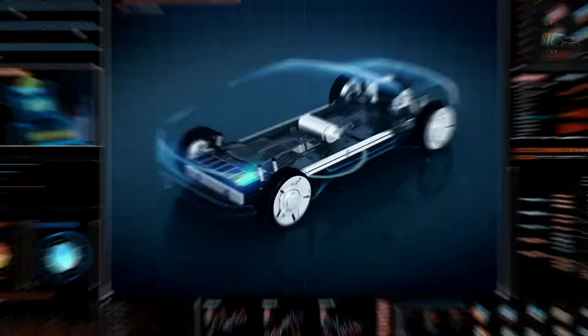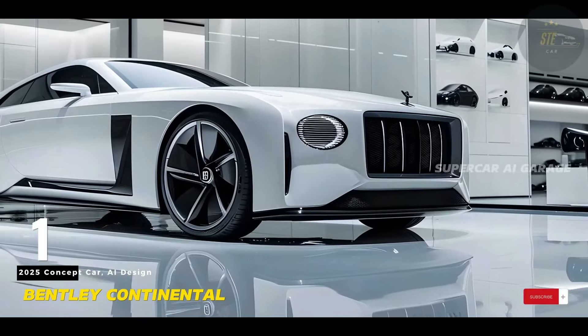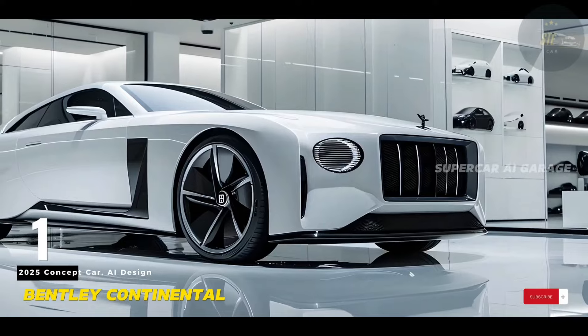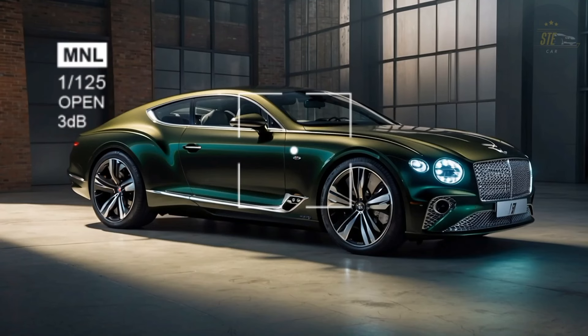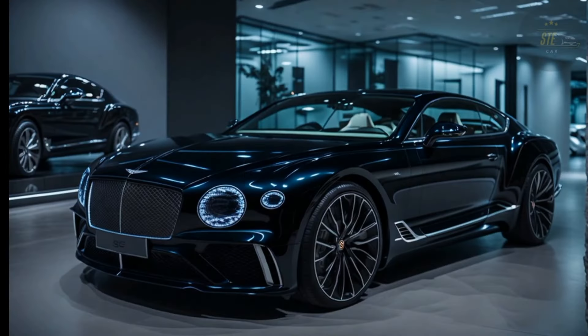As each model approaches the end of its life cycle, electric alternatives will gradually be introduced. Bentley's first electric vehicle is slated for a late 2026 launch, possibly introducing a new model line, potentially a crossover.